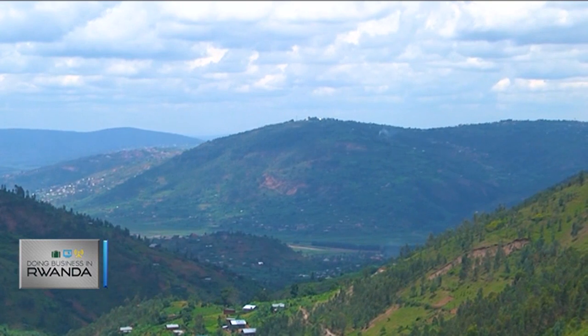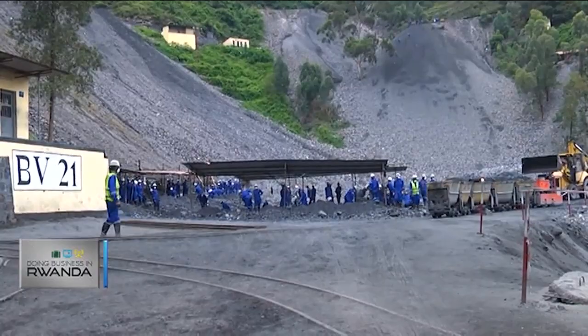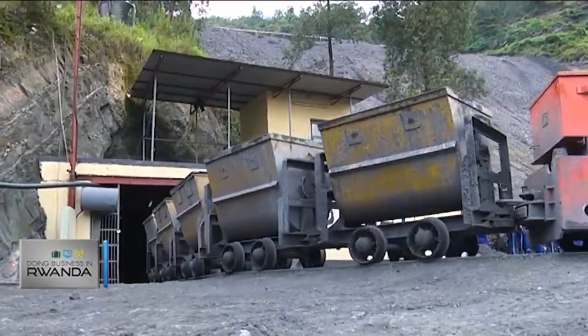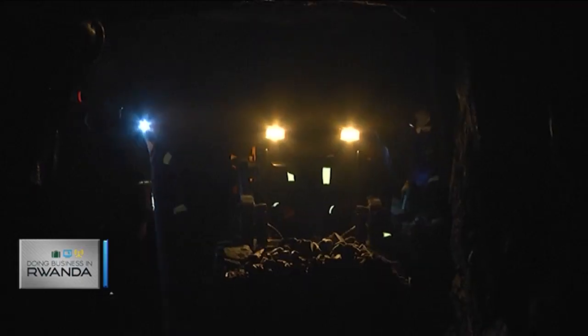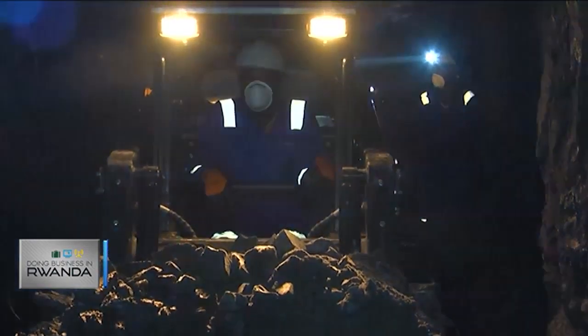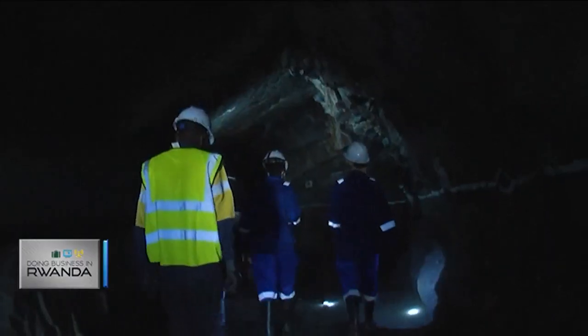Only an hour's drive from the capital city of Kigali stands Rwanda's most modern Wolfram Mine, called Nakabenga. Nakabenga is a Wolfram Mine — Wolframite is the mineral we mine from which Tungsten is eventually extracted at the smelters. Where we are standing now is just the offices, workshops, and our processing facility. The mine itself is down the mountain, where we mine using tunnels into the side of the mountain to extract the ore.